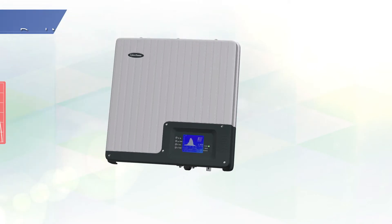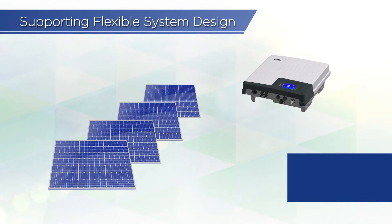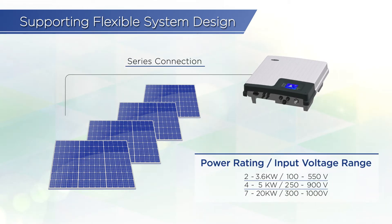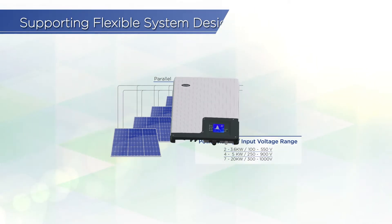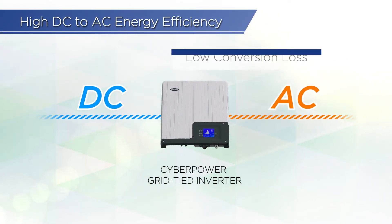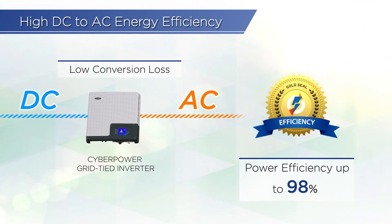The inverter is also compatible with various solar module specifications due to its wide input voltage range, allowing a combination of series and parallel module installations for all kinds of PV system requirements. As a high-density power converter, the grid-tied inverter guarantees low conversion loss with power efficiency up to 98%.